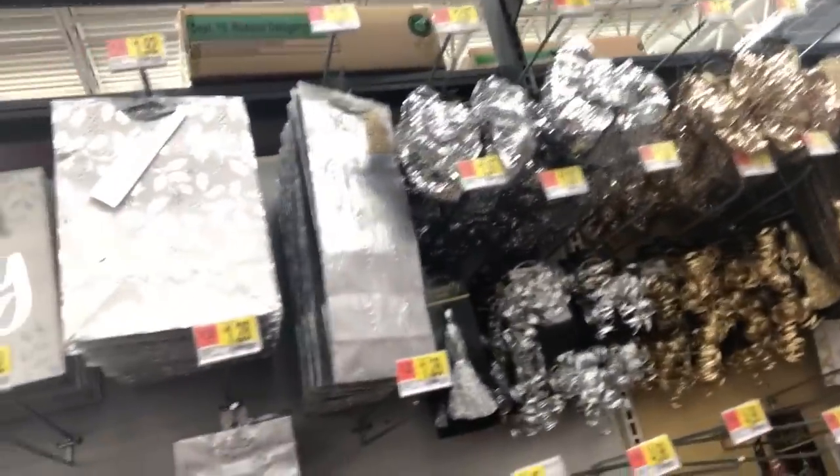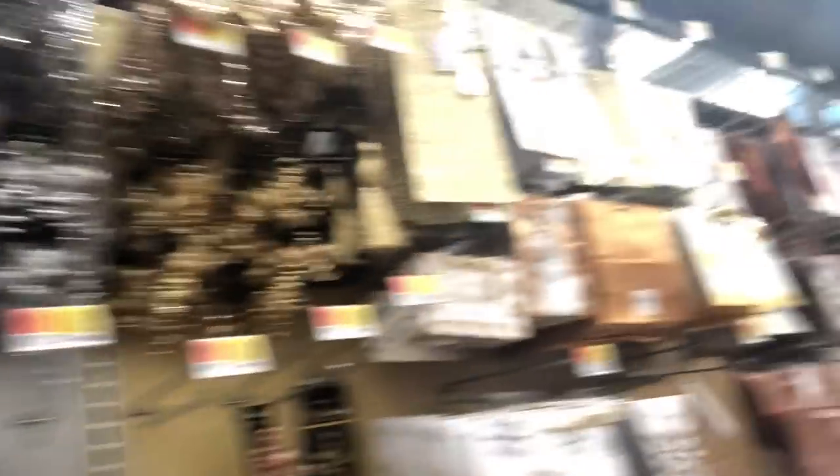They're just starting to stock the shelves — well, not just starting, but they're almost full. You can see they have a few areas that aren't together yet.